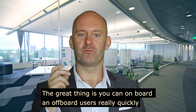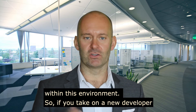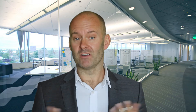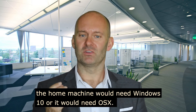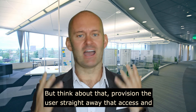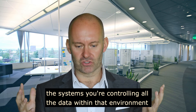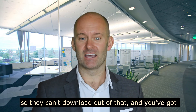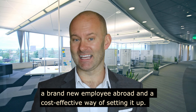The great thing is you can onboard and offboard users really quickly within this environment. So if you take on a new developer, you can literally provision them within a matter of minutes, and they can work from their home machine if they don't have a Chromebook straightaway. The home machine would need Windows 10 or OS X. But think about that — provision the user straightaway, the access in the systems, you're controlling all the data within that environment so they can't download out of that, and you've got a brand new employee abroad and a cost effective way of setting it up.